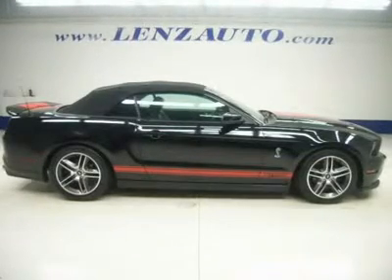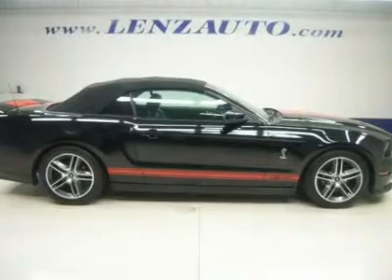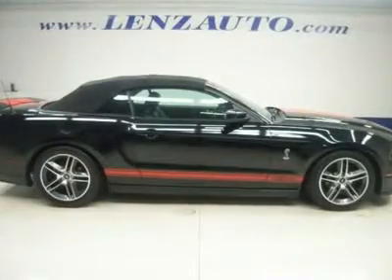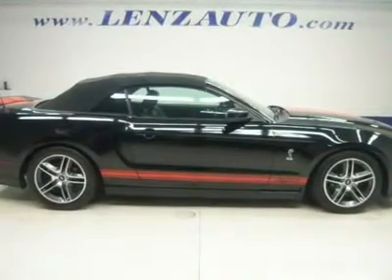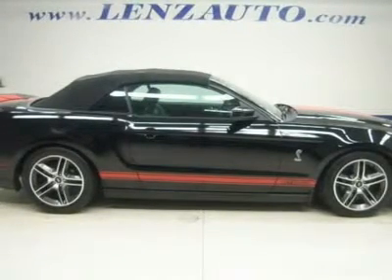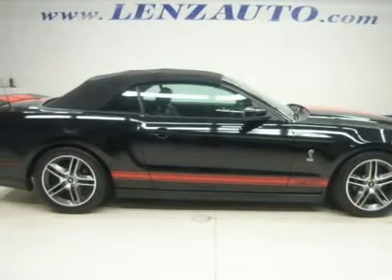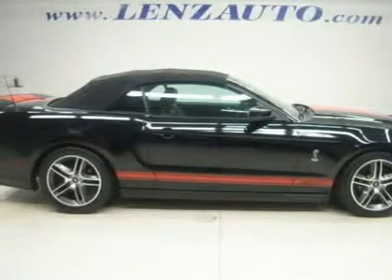5.4-liter supercharged 4V V8 engine, Shelby GT500 package, 6-speed manual stick shift transmission, SVT-tuned suspension, tuned stainless steel exhaust with 4 tips, 4X2 rear-wheel drive, with AdvanceTrac ESC electronic stability control and traction control.